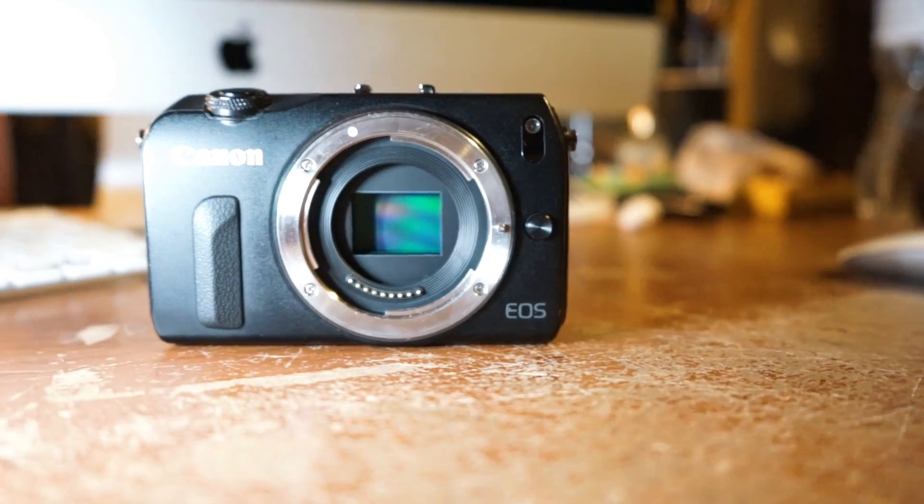There's no viewfinder — you can buy an EVF and slide it on the hot shoe, but that's pretty expensive and I never wanted to buy that starting out, and now I don't even need it. On a sunny day you kind of have to hold your hand over the screen to shade it to make it visible. And last, the low light on this is pretty bad — I'd say it's only usable up to ISO 800, and once you get to 1600 it's pretty rough.